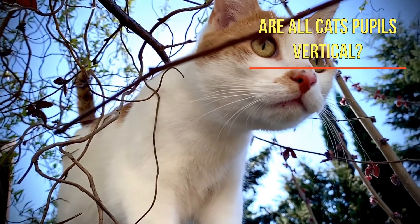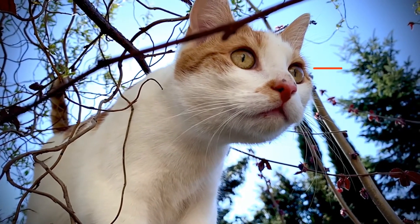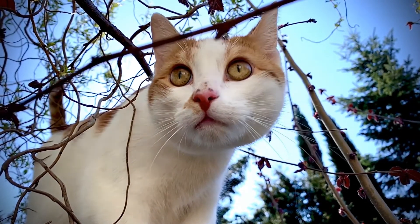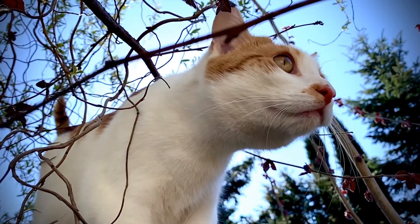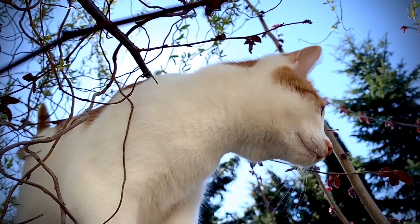Are all cats' pupils vertical? Some domestic cats have vertical slits, but bigger cats like lions and tigers do not — their pupils are round, like humans and dogs. Vertical pupils appear to maximize the ability of small animals like cats to judge the distances of their prey.